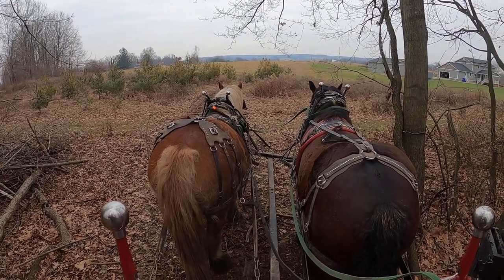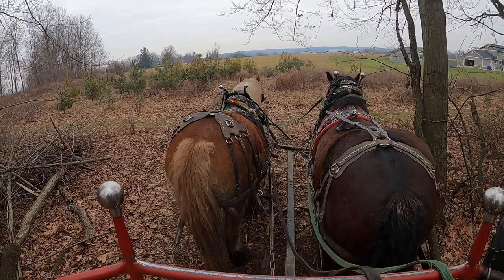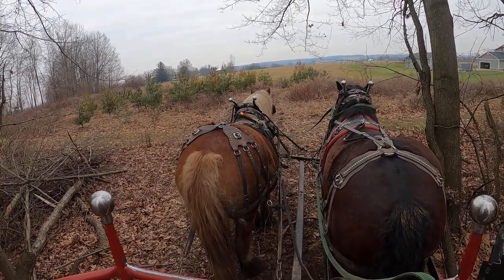We've got our Brabant Stallion Fig on the right and our imported Brabant Mare Chestnut on the left.